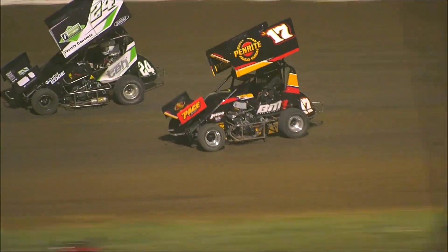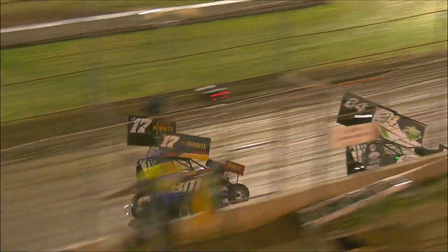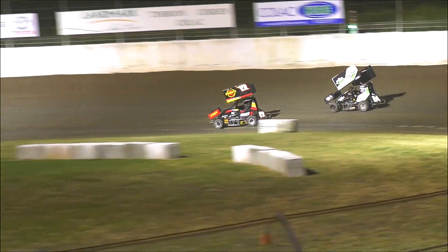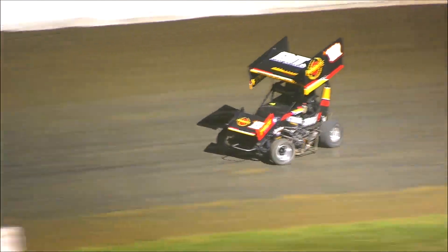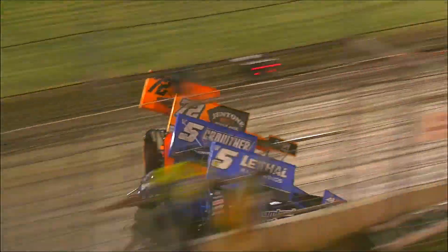Up in front Tyler Mags leads the way, but putting it to him is the 17 of Blake Matthews — and Blake Matthews goes on by Tyler Mags! Matthews takes the race lead and comes around through turns three and four. With three laps to run, Blake Matthews leads the way.